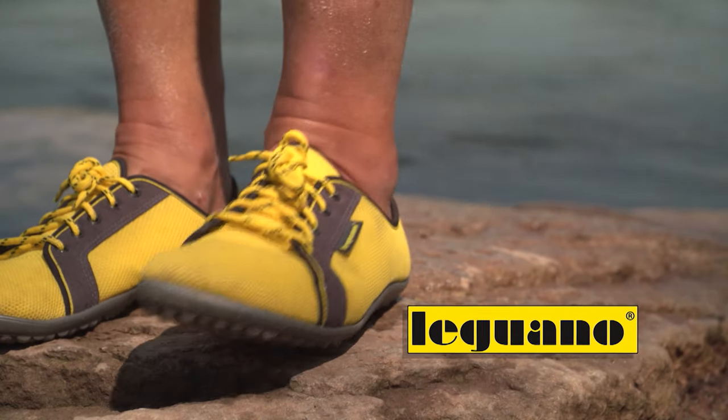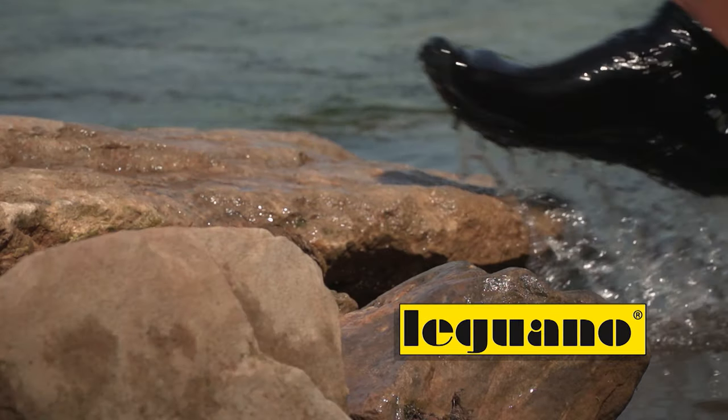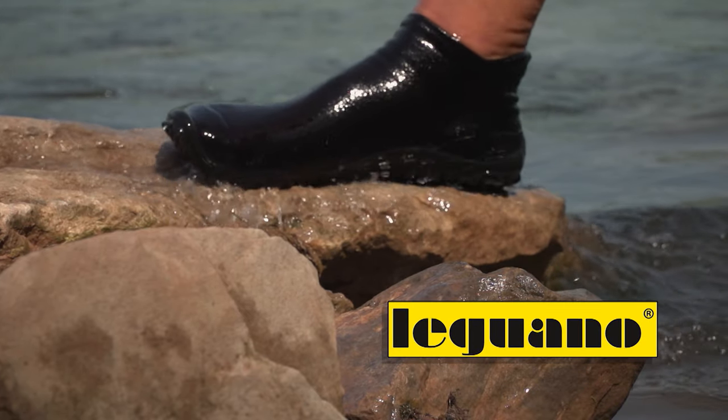Closed captioning brought to you by Leguano — natural barefoot technology for every adventure.